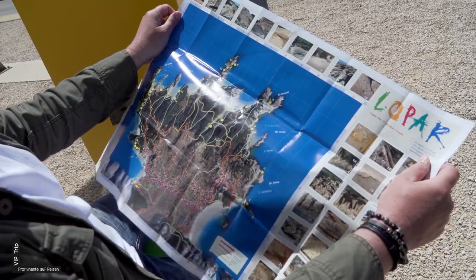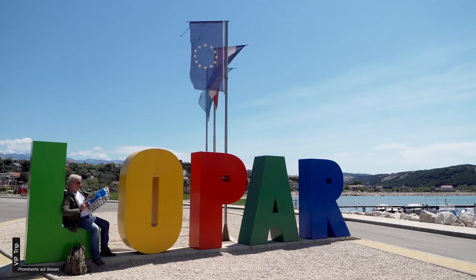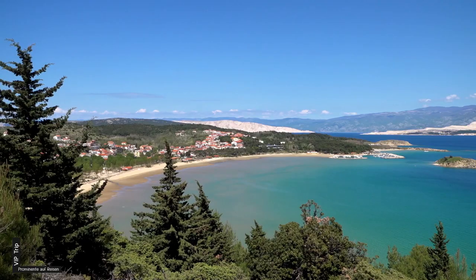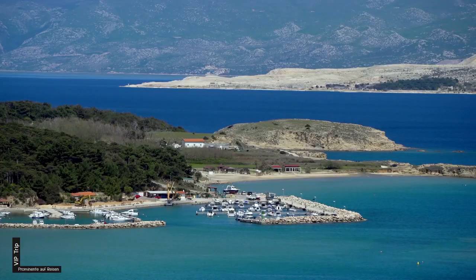Lopar im Norden von Rab ist ein beliebter Badeort. Der längste und bekannteste Sandstrand Paradise Beach ist ausgezeichnet mit der Blauen Flagge – einem internationalen Gütesiegel für nachhaltigen Tourismus.